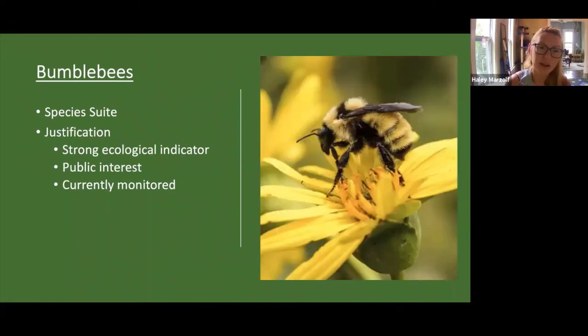The last category is our bumblebee species. We've chosen four species to monitor for: the rusty patched bumblebee, the yellow bumblebee, the half-black bumblebee, and the black-and-gold bumblebee. Bumblebees are a good indicator of prairie health because they have such strong relationships with native plant species. They also play a huge role in pollination, helping flowers grow and spread. There's a lot of public interest surrounding bumblebees, and the UEC already monitors for bumblebees during the summer field season.